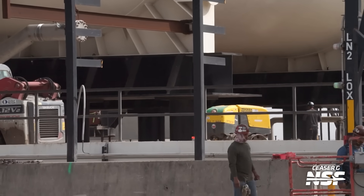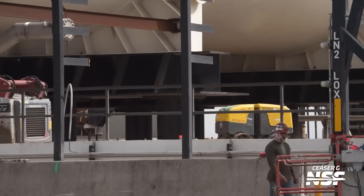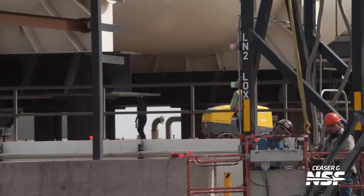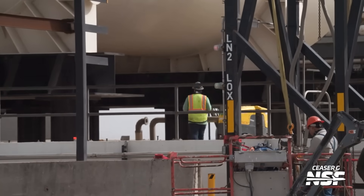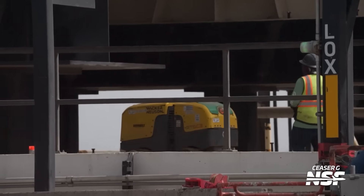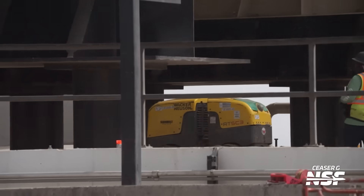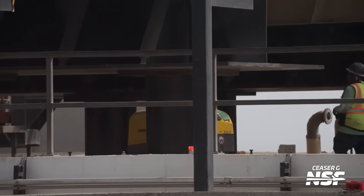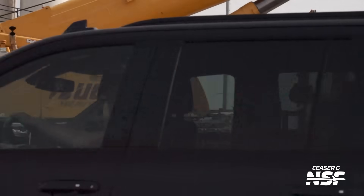That is a little remote control compactor thing in the background. Almost positive one day those are going to be controlled by AI or computers. There's a dude there driving that thing — how is that not an automated task? I'd rather let that guy kick up his feet in the Bahamas somewhere instead of having to drive that thing around.